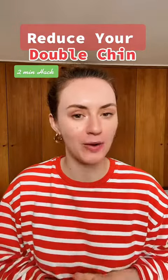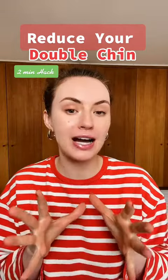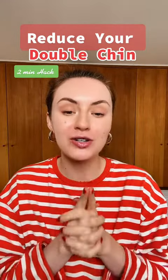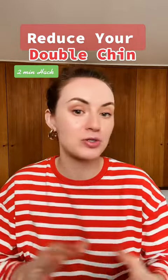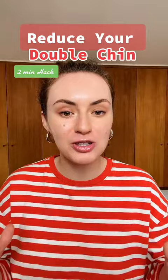You asked what you would like to learn more about — your lips, your double chin, or eyes. Most of you guys wanted to learn something about the double chin, so I wanted to give you a little bit of knowledge and hacks which you can implement right away into your day.